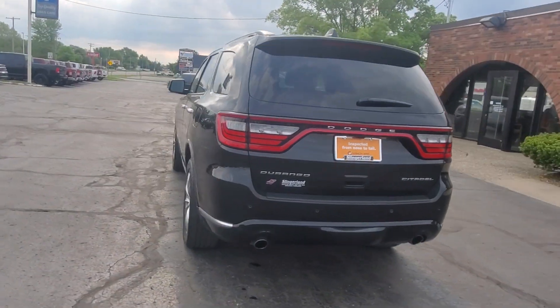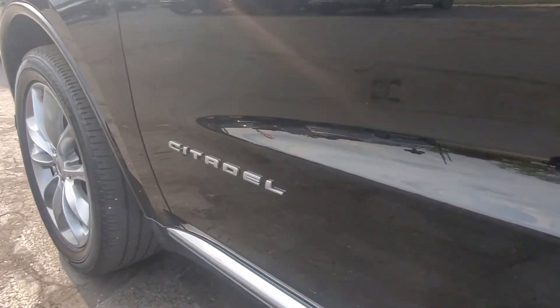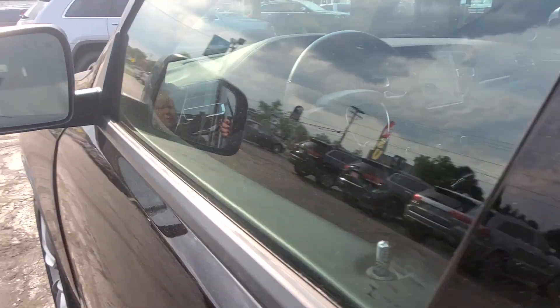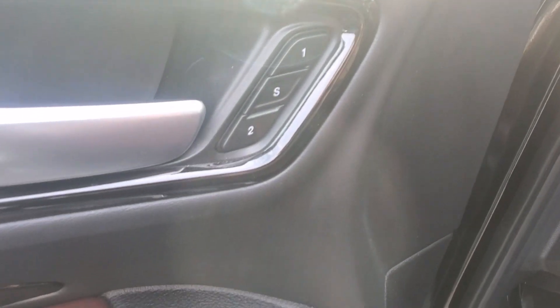These are just some of the great options this vehicle comes with: heated steering wheel, heated and cooled front seats, Apple CarPlay and Android Auto, touchscreen infotainment system, keyless entry, sunroof/moonroof, navigation system, all-wheel drive, and power passenger seat.